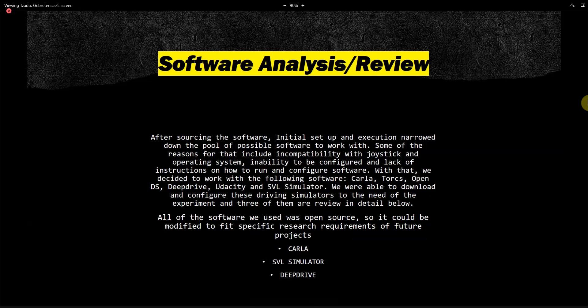I'll be talking about three software today: CARLA, SVL Simulator, and DeepDrive.